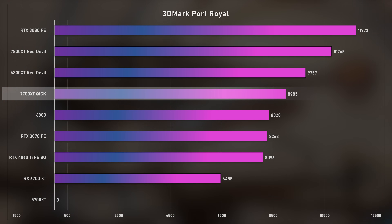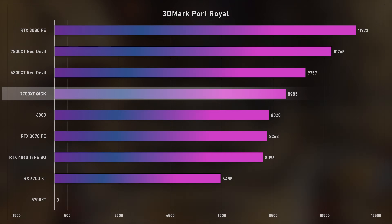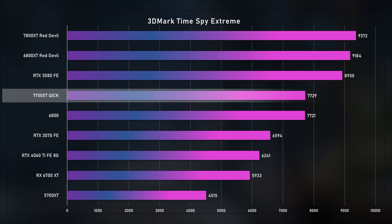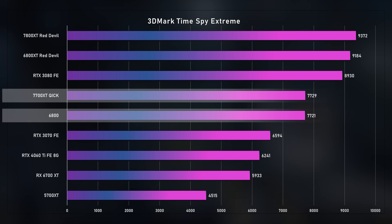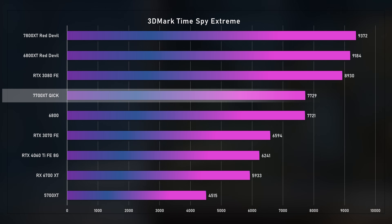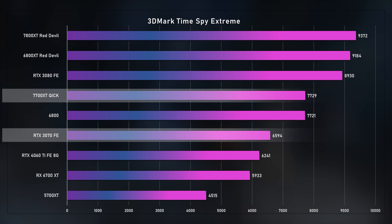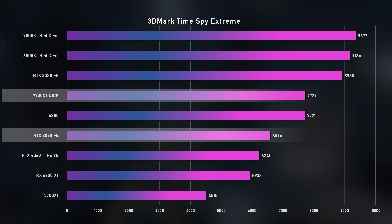The 5700 XT has zeros on most RT tests because many titles use ray tracing and it lacks RT cores entirely. In the Times Spy Extreme rasterization test, the 7700 XT comes in at 7729 — the first test where I saw it beat the 6800. That makes sense since the 6800 is the Navi 22 equivalent in the 6000 series versus Navi 32, though it's only a couple of points ahead. The 6700 XT is down at 5933. The 7700 XT also just edges out the 3070 in rasterization, showing that 30-series Pascal is starting to show its age.